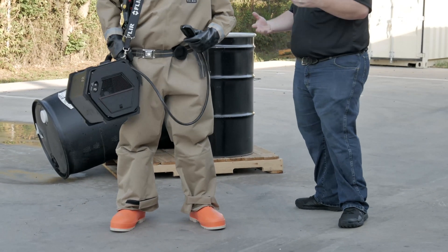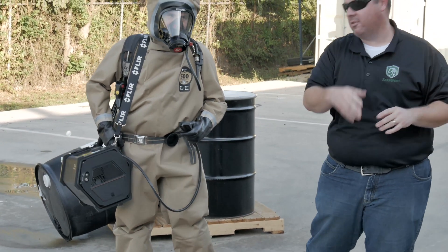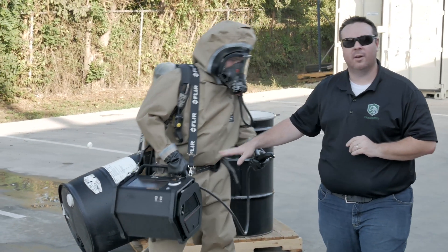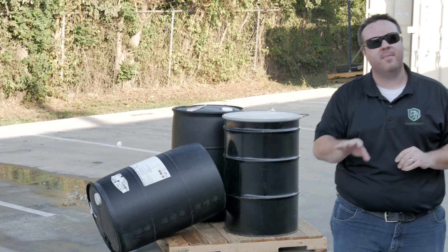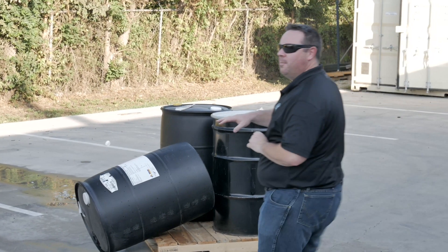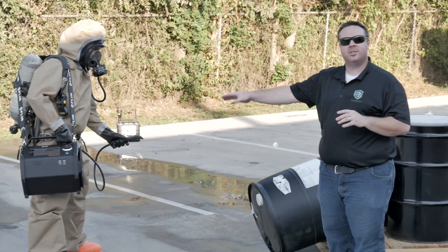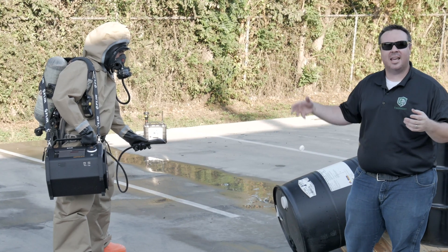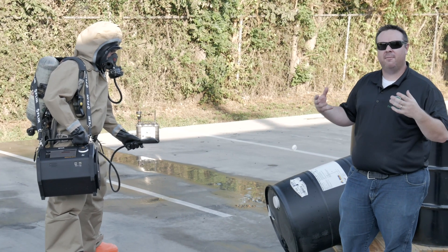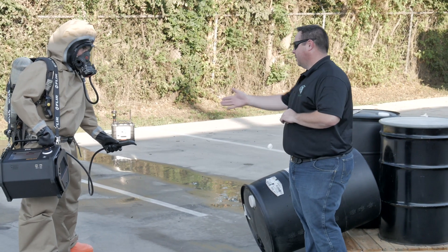Next, we're going to be talking about high-end detection — or in this case, identification, even better. We're going to be talking about the new Griffin G510 GC mass spec, gas chromatograph mass spectrometry. When we're talking about a GC mass spec, there is absolutely nothing to be afraid of. This new Griffin G510 is so user-friendly — starts up in just a matter of minutes, samples in a matter of minutes, and results and interpretations are very easy to read.